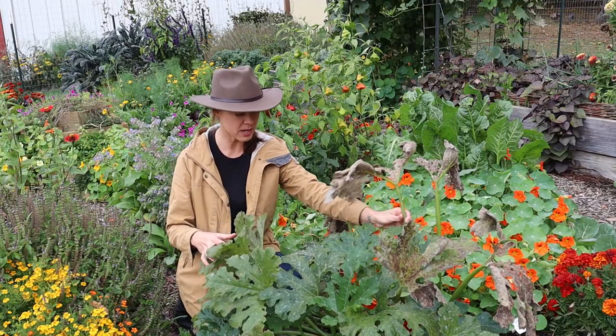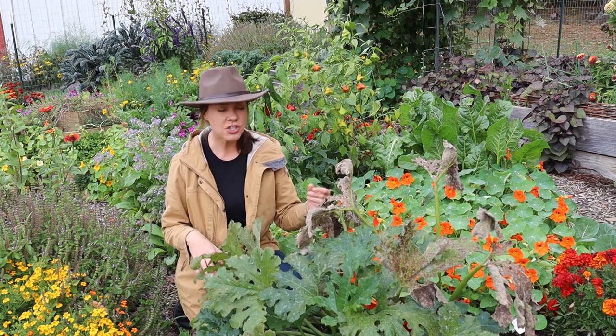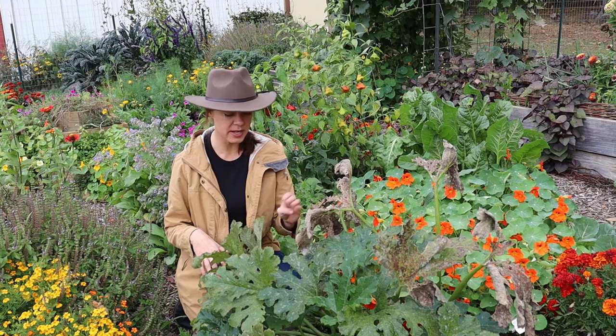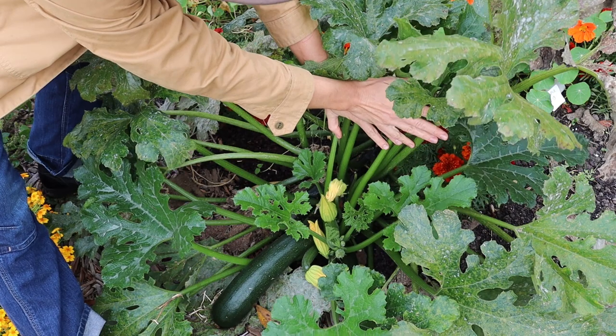Don't mind my poor little summer squash here. This was a late planting of summer squash and it's starting to succumb to some disease, but it is still producing and will continue to do so up until the frost.